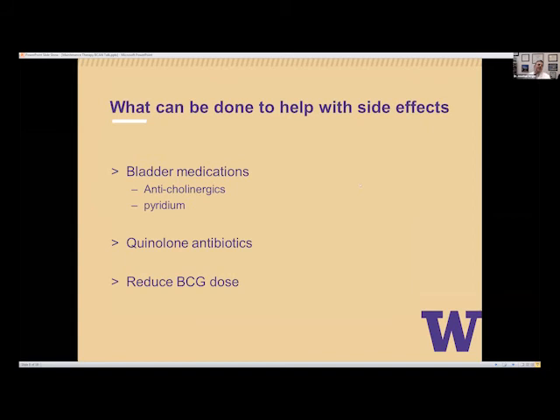To help with side effects, we commonly use bladder medications — anticholinergics to stop bladder spasms and pyridium to help with burning. We might give Tylenol for systemic aches or low-grade fevers. There are data that a quinolone antibiotic — Cipro, levofloxacin, or ofloxacin in the study — helped reduce BCG side effects without impacting efficacy. BCG is a bacteria instilled into your bladder, and quinolones have some antituberculosis properties. We can also reduce the BCG dose — cutting it in half or to a third if significant side effects require it.